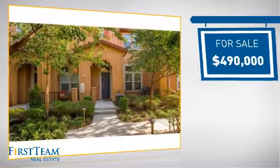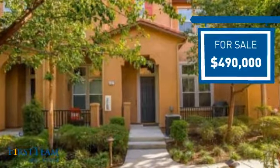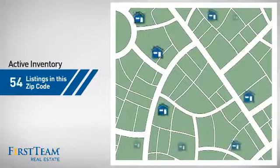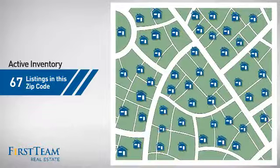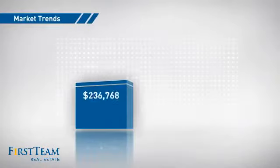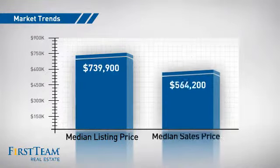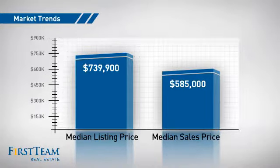Currently listed at just under $500,000, it offers an excellent value for the area. Wondering how it stacks up against the competition? There are now just over 65 homes on the market within this zip code, with a median list price of just over $700,000 and a median sale price of just over $575,000.